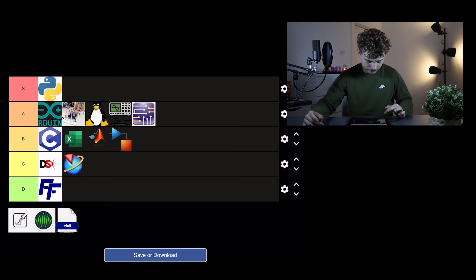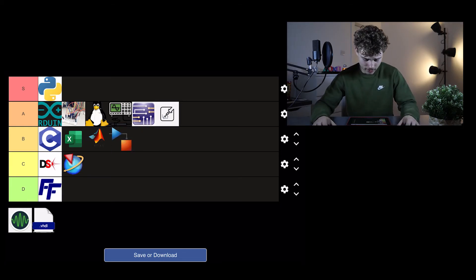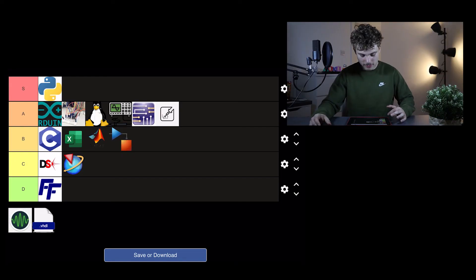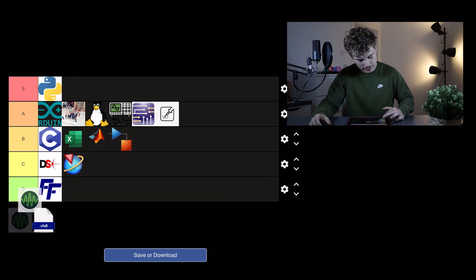Soldering — I'm going to put soldering in A tier, only because it's so fun. I don't know anyone who doesn't like soldering. It feels like building Lego, it's not even a hard skill to learn, and it allows you to build real things. Soldering is great.